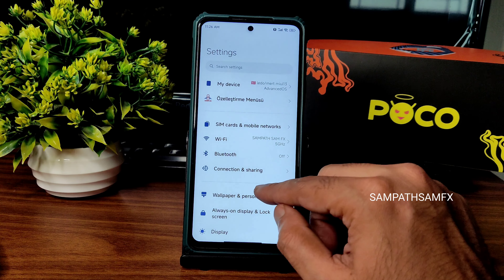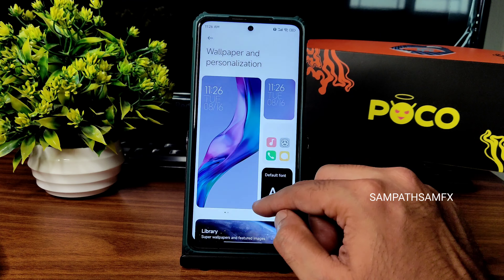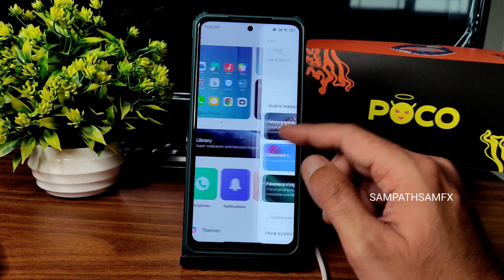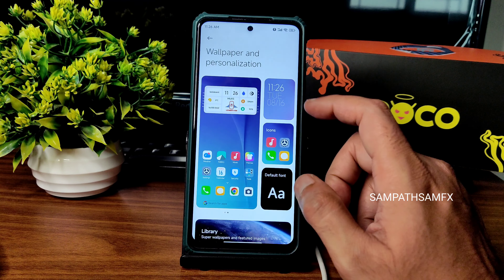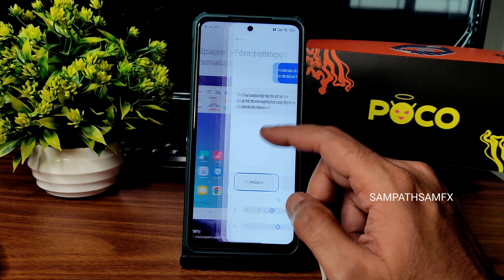Moving into actual settings, you get wallpapers and personalization. In themes you get plenty of wallpapers — in super live wallpapers you get plenty of MIUI 12.5 style wallpapers. Some more wallpapers are also available with default font set to Meal Sans.